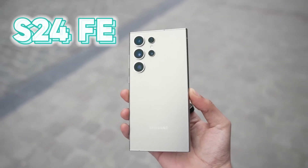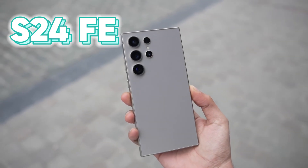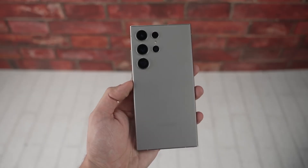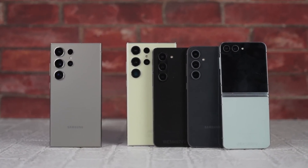Moving on to design, the S24 FE is getting a subtle refresh. It's slightly taller and wider than its predecessor, giving it a more modern look. While it's not a complete overhaul, these small adjustments contribute to a sleeker overall aesthetic. Samsung seems to be focusing on refinement rather than radical changes for this fan edition.